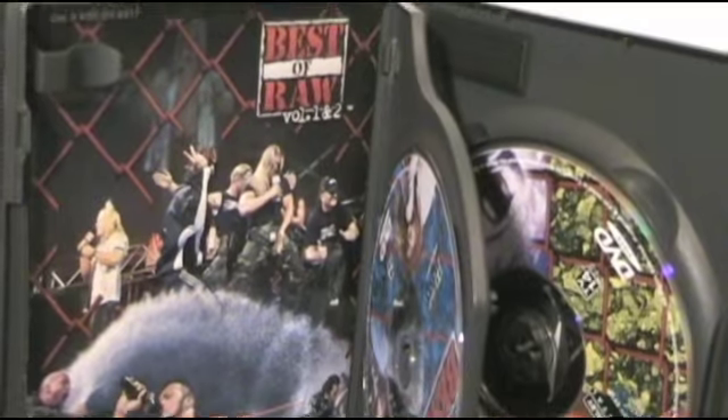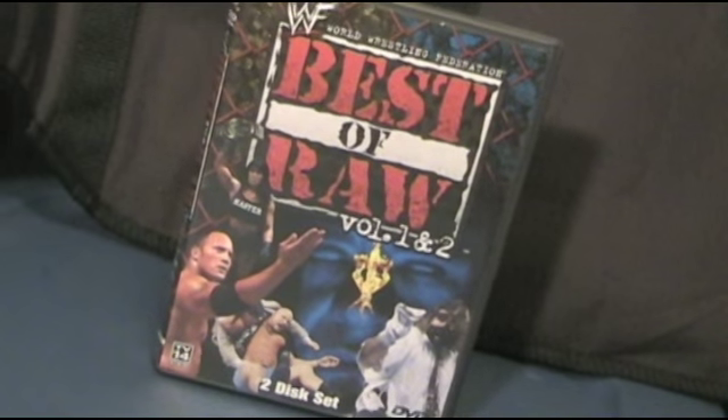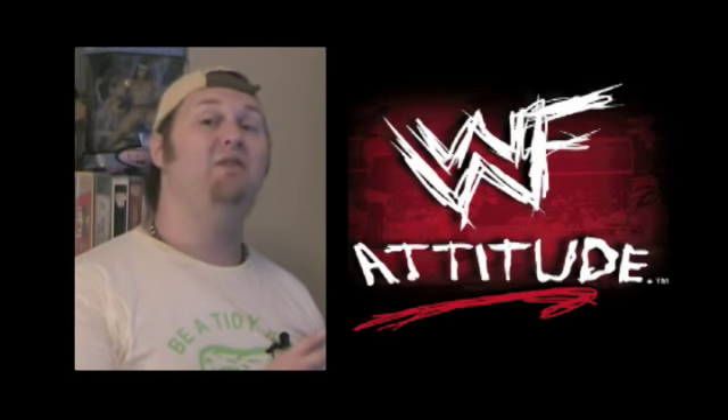Also the Best of Raw Volume One and Two on the same DVD. I used to have the Best of Raw on VHS, but there's a ton of bonus features on each volume that make it well worthwhile getting the DVD if you're able to and can afford it. Sometimes it goes for quite a high sum of money these days, but it's a great retrospective look at what was really an exciting time — a lot of things were changing back then.